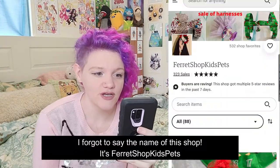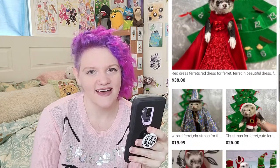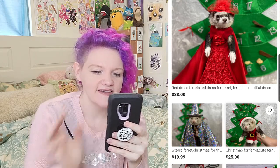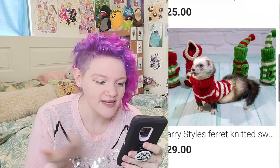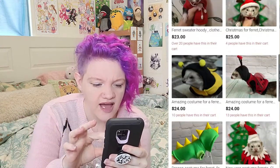I just found this shop today and it is super cute. Look at this red dress — that ferret couldn't really walk in it, and that ferret does not look happy, but they are super cute. They also have the wizard cape and wizard hat, that's cute. They have sweaters — I don't know if my ferret could walk in these, but for like a quick picture you've got about two seconds.